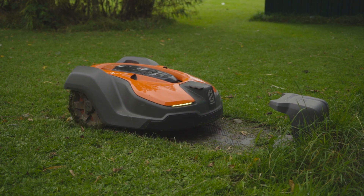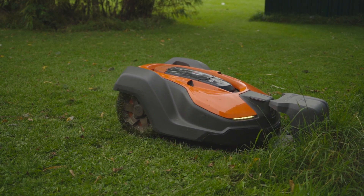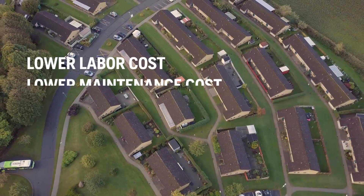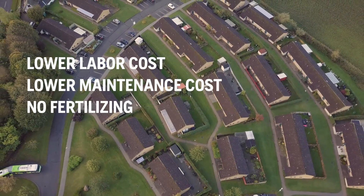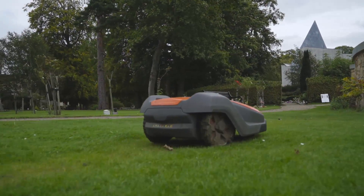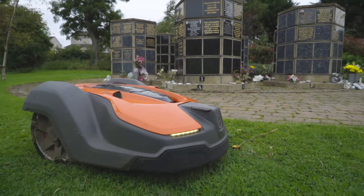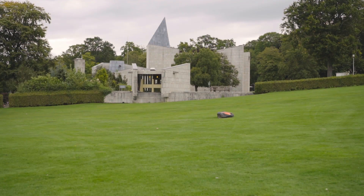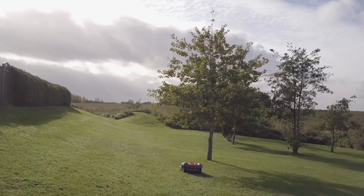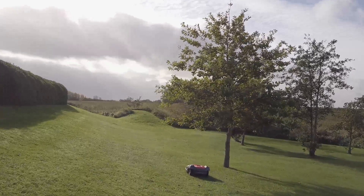Using Husqvarna Automower is good business. Bottom line, the price per square meter mowed is all that counts, and here Husqvarna Automower outperforms any conventional lawn mower. Thanks to the robust design, Husqvarna Automower requires far less maintenance, and the total lawn maintenance costs can be significantly reduced. 60% of the cost of traditional mowing is related to labour cost.